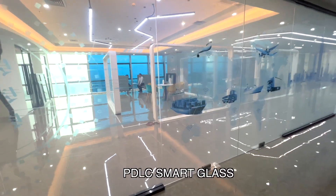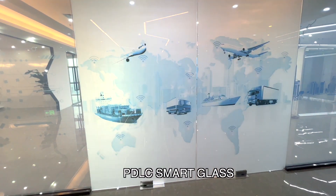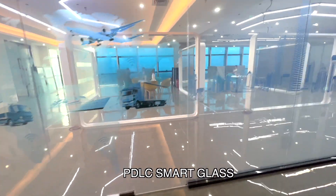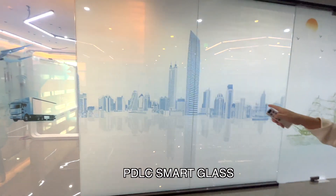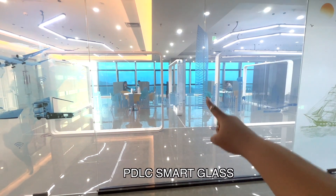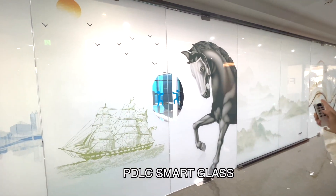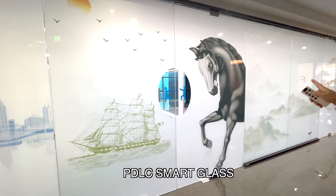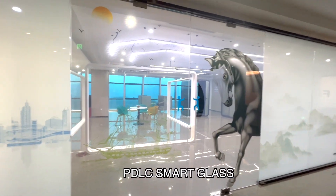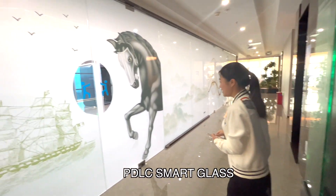This display was done for FedEx — they used it as a meeting room with their company branding on it. This one is for the Shenzhen government. Some designs feature horses, which in Chinese culture symbolize success, so many customers like to have that kind of imagery on their products. You can put this information and design on the products.